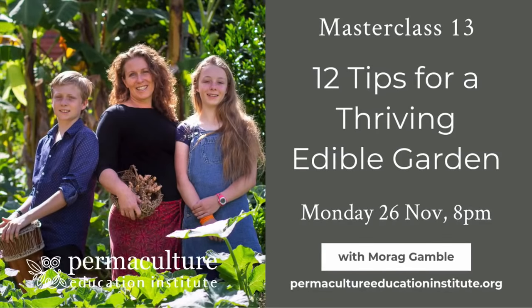Hello and welcome to Masterclass number 13. My name is Mourad Gamble from the Permaculture Education Institute. Today's topic is all about 12 tips for a thriving edible garden. I'm going to be sharing some of my favourite ways of making a really amazing, abundant edible garden in a way that makes it easy — a much simpler way of gardening that can generate perhaps 10 times the amount of food than you thought possible, just by shifting a few ways of doing gardening.